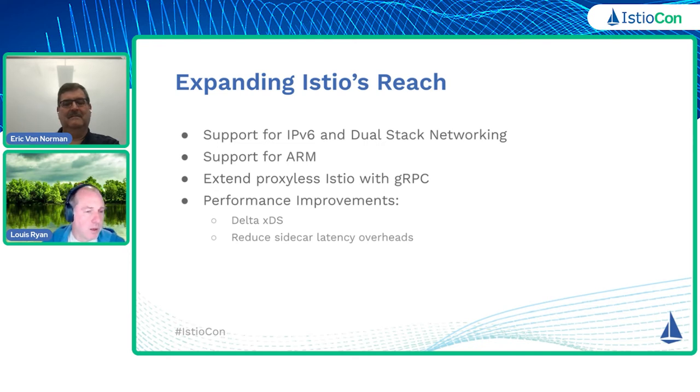We've been working with the gRPC team to enable this. Obviously, redeveloping your apps is a pretty high bar for a lot of people, and so we don't expect to see this dominate the usage of Istio. But in very high value use cases, I think we'll see a decent amount of adoption of this capability.